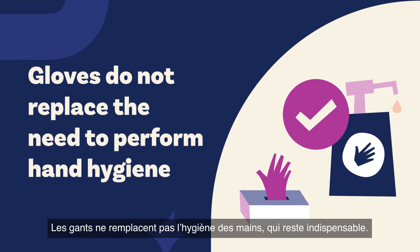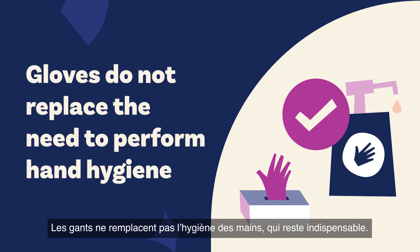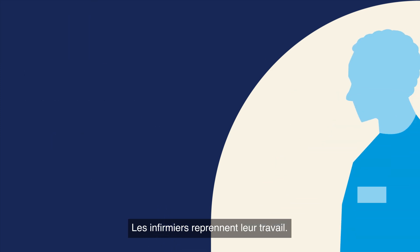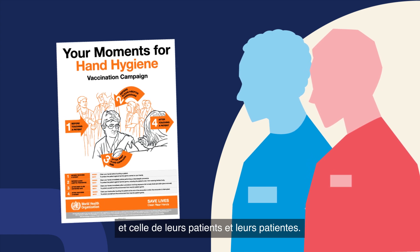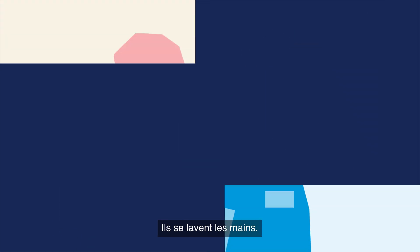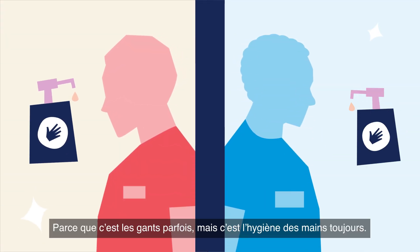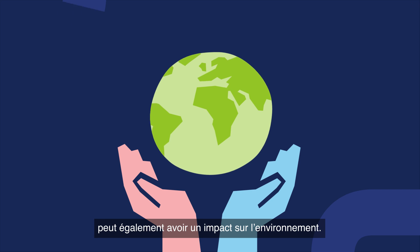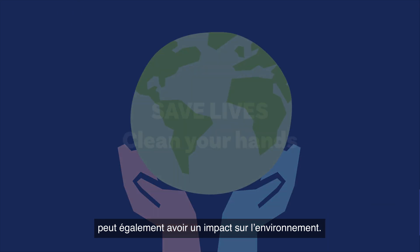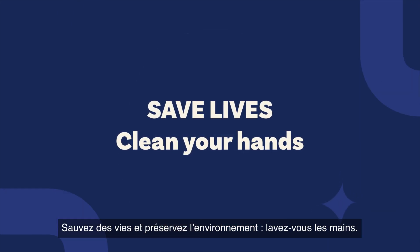Gloves do not replace the need to perform hand hygiene. The nurses both go back to their work duties. They know what to do to keep themselves and their patients safe. They clean their hands. Because it might be gloves, but it's always hand hygiene. And excessive medical glove use can also impact the environment. Save lives and the environment — clean your hands.